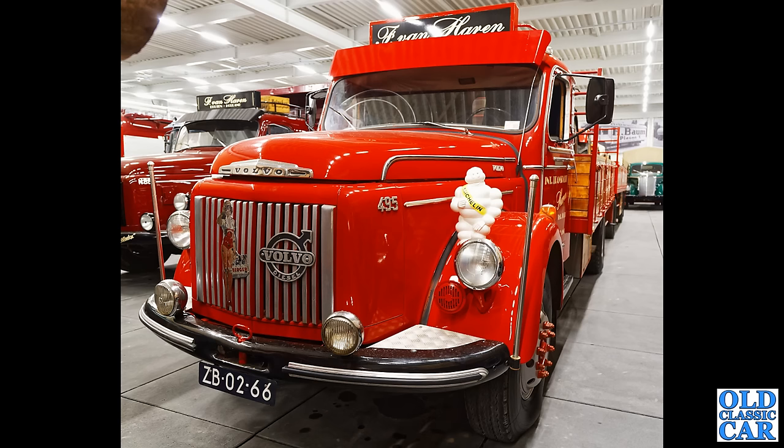Now we have a Volvo truck — as you can clearly see here, the huge Volvo Diesel badge on the grille of this Volvo 495, and the Michelin Man as well sat on the front wing.